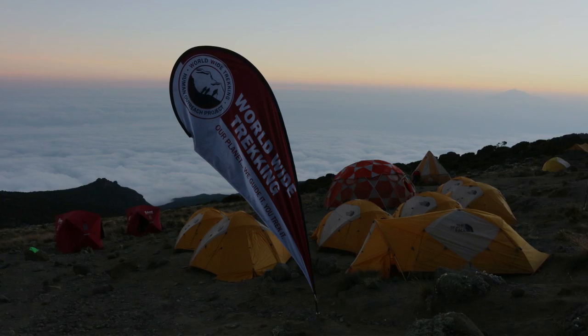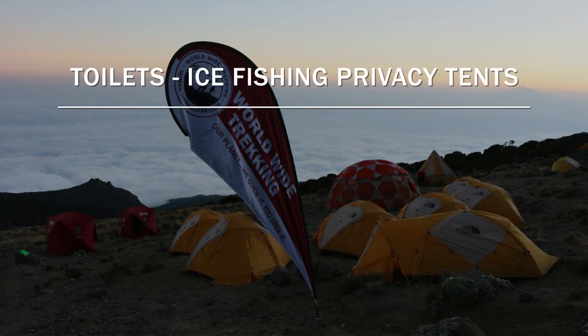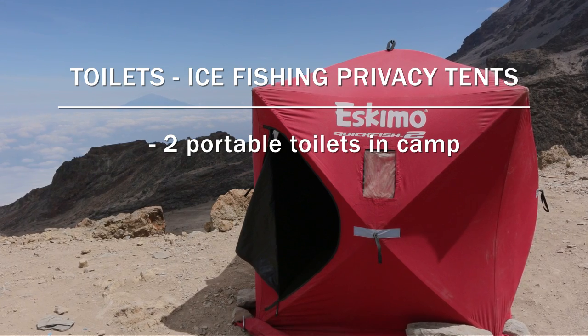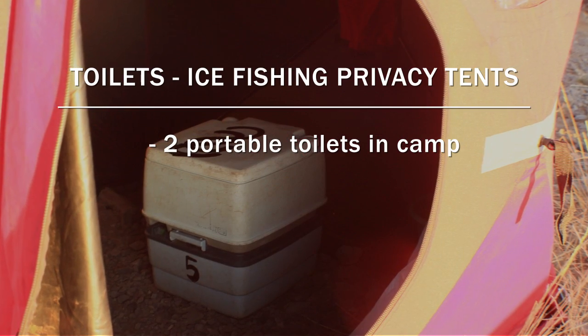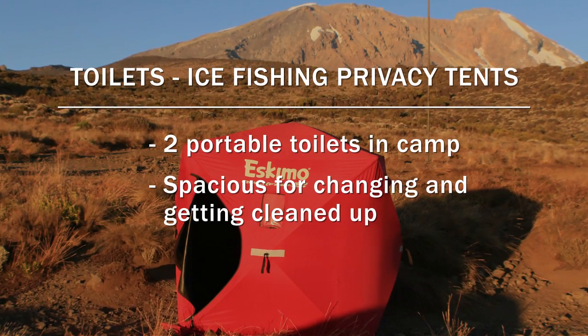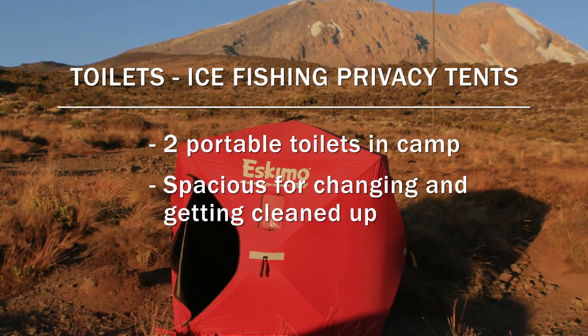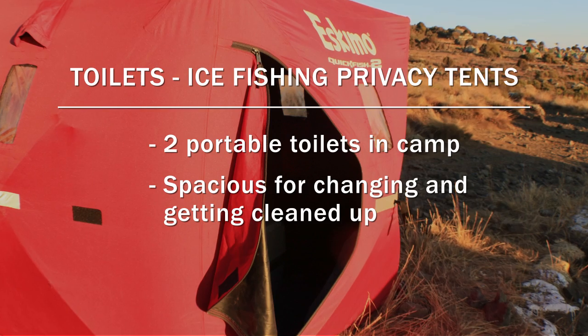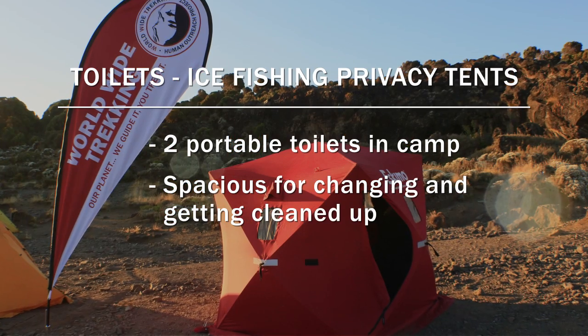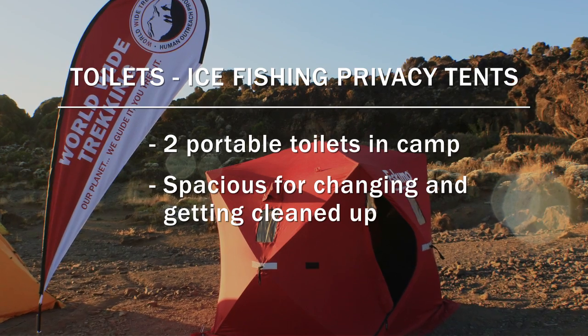We're going to have a couple of toilets in camp — our own portable toilets that will be moved from camp to camp each day. I use ice fishing tents for the privacy tents because they're a little larger and very comfortable. They don't have a floor in them, they're easy to unzip, and you can go in, use the bathroom, get changed, clean up, and have plenty of space to do so.